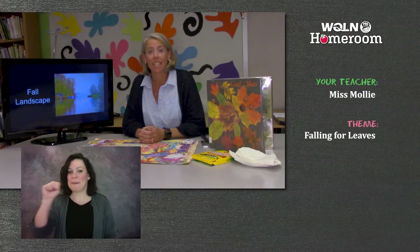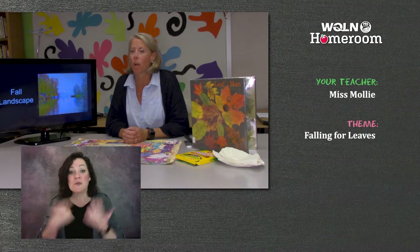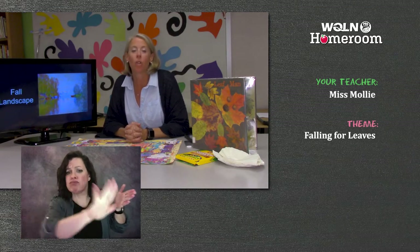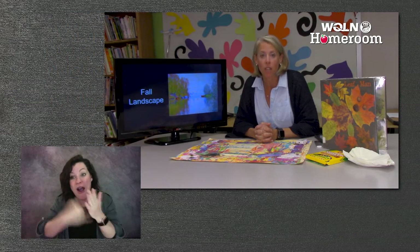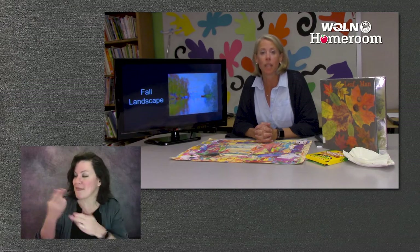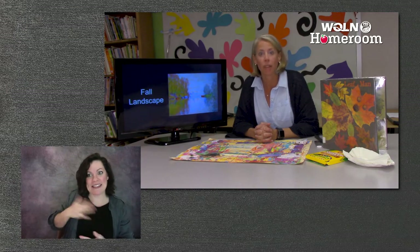Welcome to WQLN PBS. I'm Miss Molly, and today we are going to talk about Fall Landscape Artists. We're going to learn all about what happens to trees in the fall, do some fun art projects. I've got a great story for you, and we're also going to have a special guest.